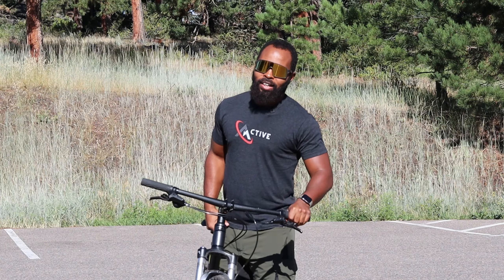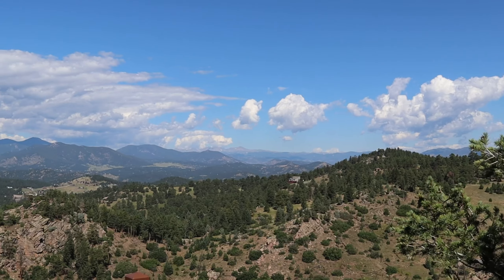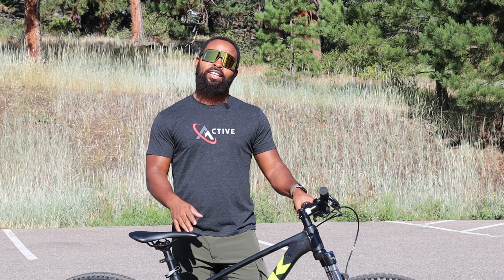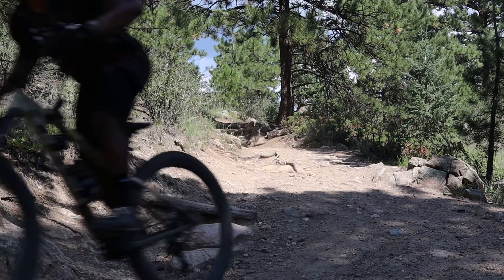The next day — all right guys, we made it out here to Mount Falcon. I'm at the west side trailhead, which is all the way at the top. I actually came out here yesterday also but it started raining, so I didn't get the ride yesterday. We're back today and we brought out the Trek Marlin 6.